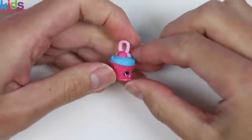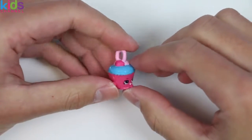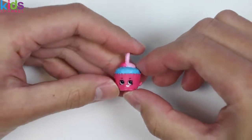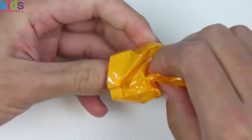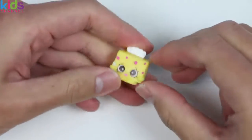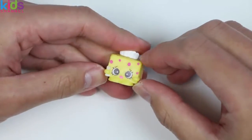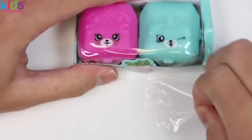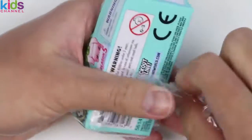Yes! We got an Ultra Rare Charm — here is Cupcake Chic! Nice, we don't have this one yet! It's Tiny Tissues! Don't be sad, because if you're sad, I'm sad! But you know what I'm not sad about? Finding more Shopkins!